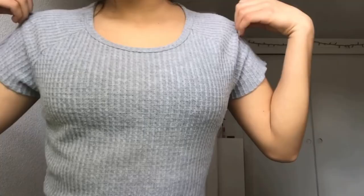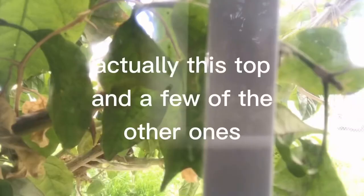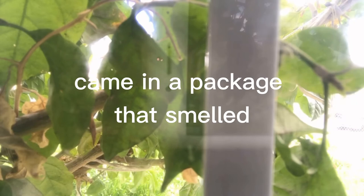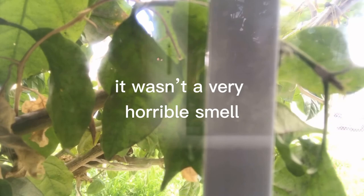The last item is this waffle knit top — it's really nice, just a simple gray waffle top, also very soft. That's all actually. A few of these tops came in a package that smelled really bad — like hot dogs. It wasn't a horrible smell, just a little weird, but it was fine. So that's all for today's video, see you next time, bye!